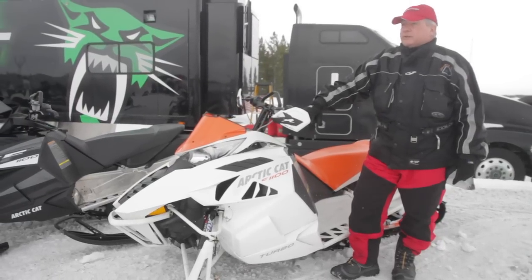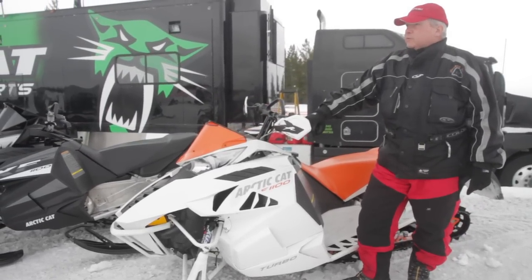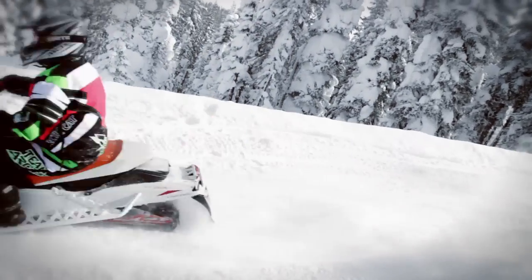I rode this the first day we were out at the photo shoots, and it was the end of the day, and I came back in with a grin that I couldn't believe. This is an absolutely unbelievable snowmobile.